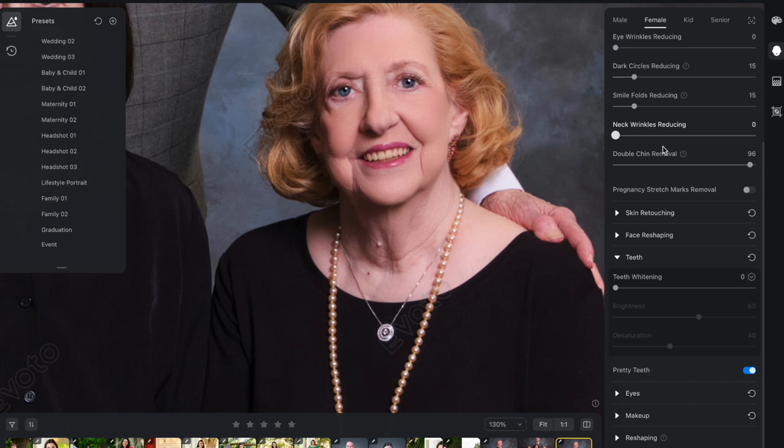Here you go — neck wrinkle reducing. How much time would this normally take you in Photoshop? Be honest. You ready for this? Boom! Look at that. Before, after, before, after. I love how it leaves some natural aesthetics of the human body there.